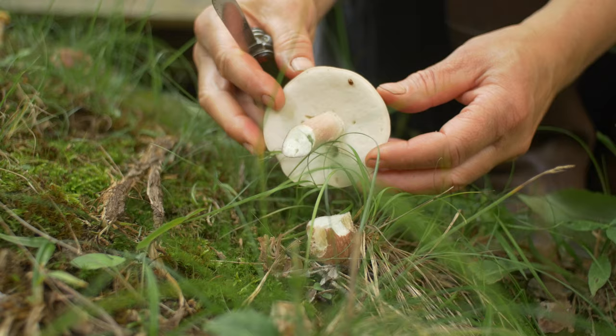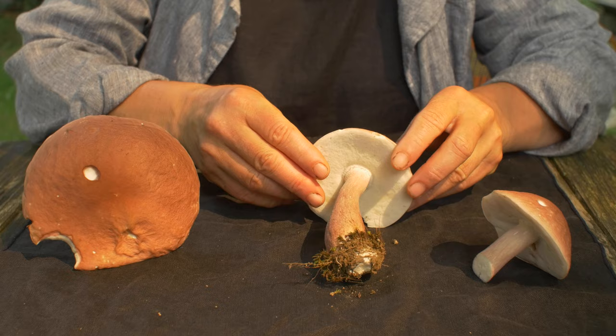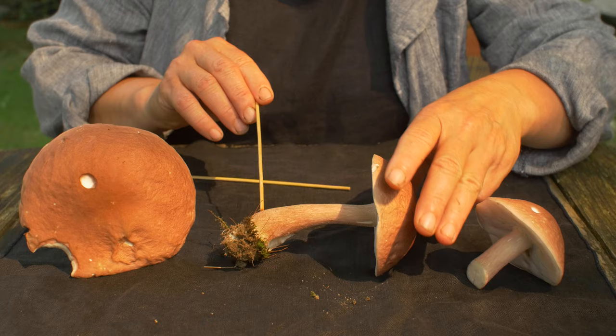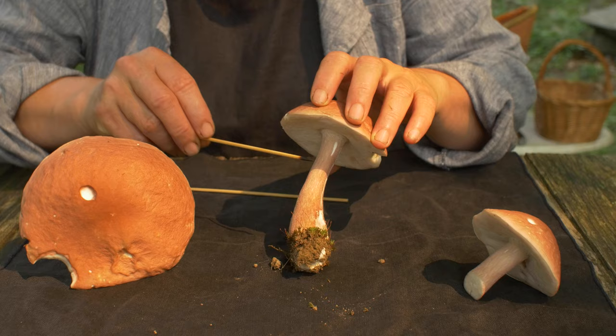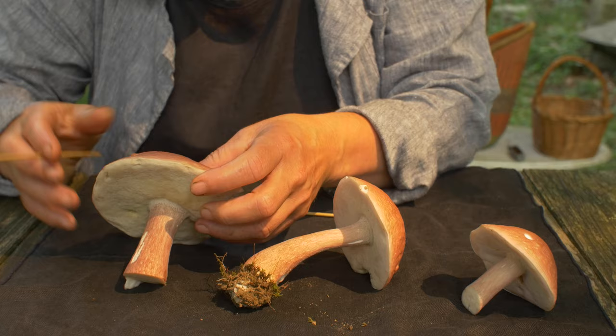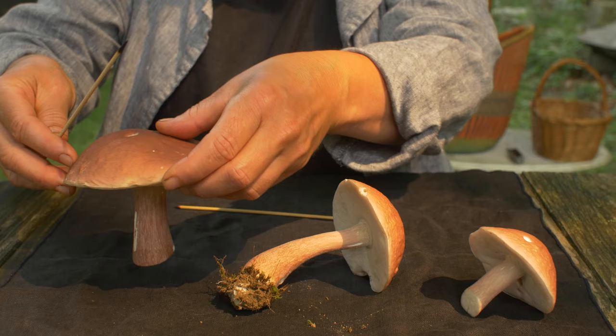Here we are with our three specimens. You can see the full shape of the stalk on this one we picked. The stipe is actually bulbous at the bottom. On another specimen you can see the stalk is quite fat all the way up to the top — that fat, solid stalk.